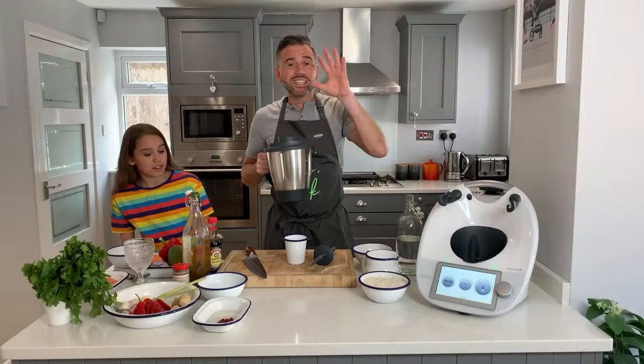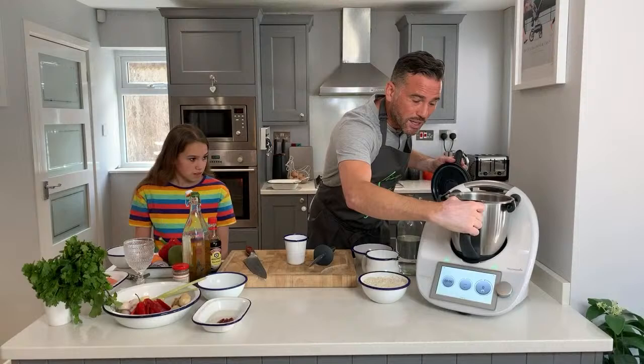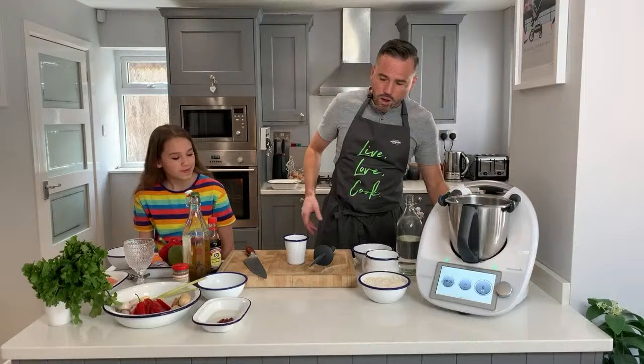During the month of June, Thermomix are offering you the chance to get a reduced bowl. If you buy Thermomix in June you can get the bowl for £50. If you already have a TM6, you can also buy an additional bowl for a reduced price of £119. It really helps because you can just switch over.